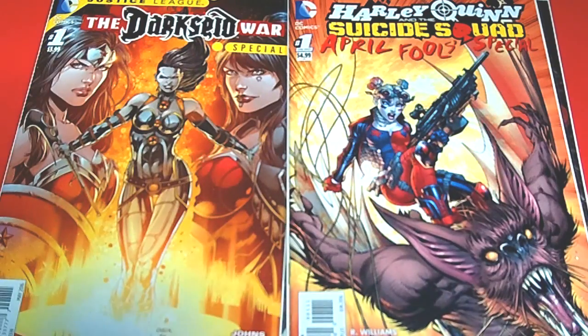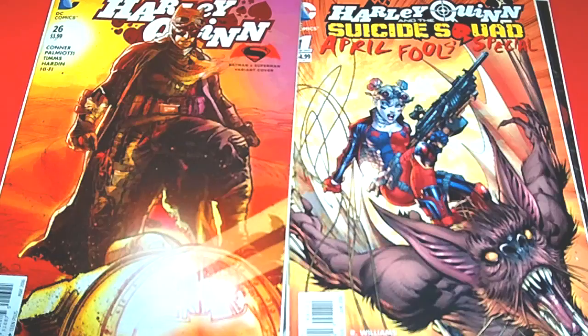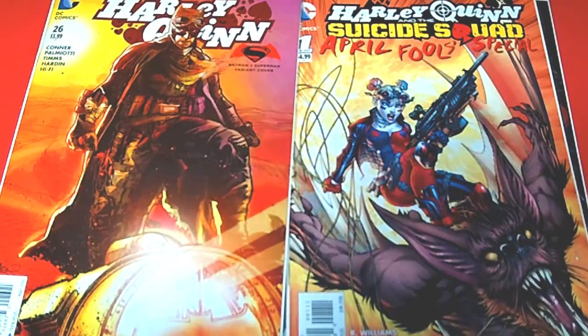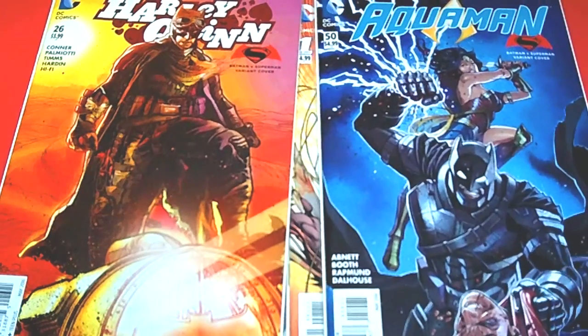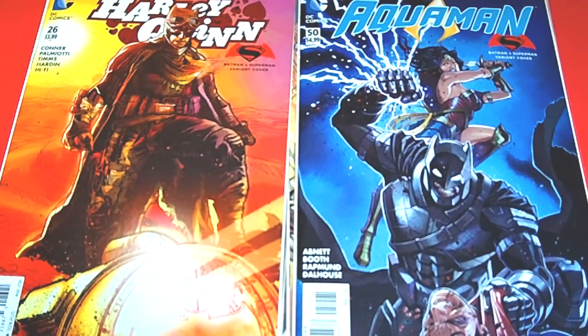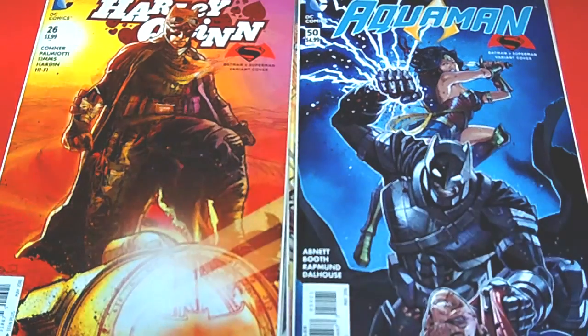The next one is a popular book — Harley Quinn issue number 26, which introduces a new character. I didn't get the regular variant cover, but I did pick up the Batman versus Superman special variant cover — you guys know how much that one is going up for. I also picked up the Aquaman Batman versus Superman cover number 50. Check it out — you've got Wonder Woman, armored Batman tearing Superman up, and Wonder Woman about to tear him up too. Sweet!